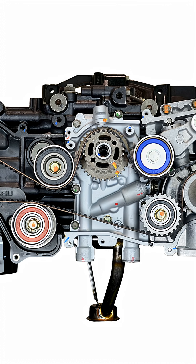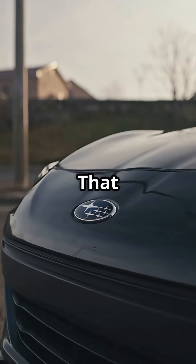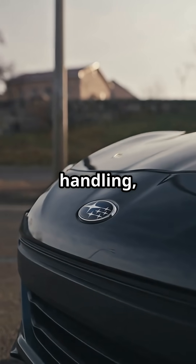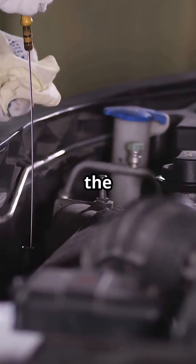Why do some cars use it? The flat design gives vehicles a lower center of gravity. That means better balance and smoother handling, especially in tight corners. It also makes the engine more compact, saving space under the hood.